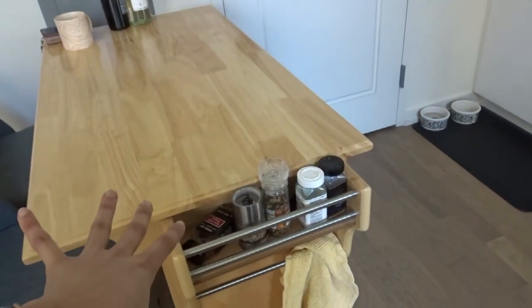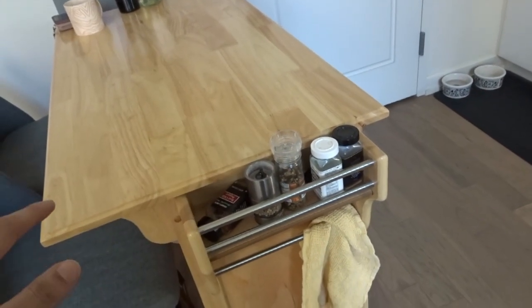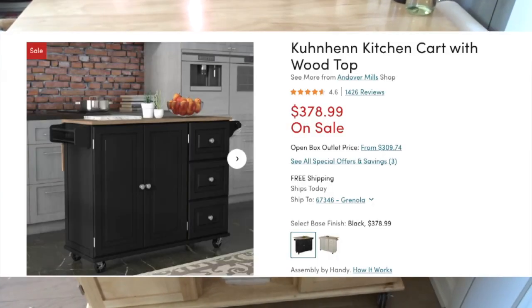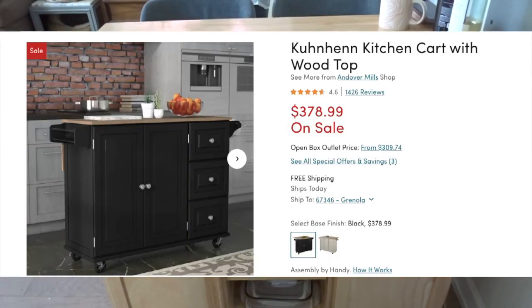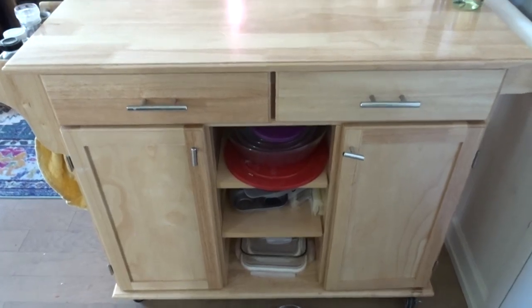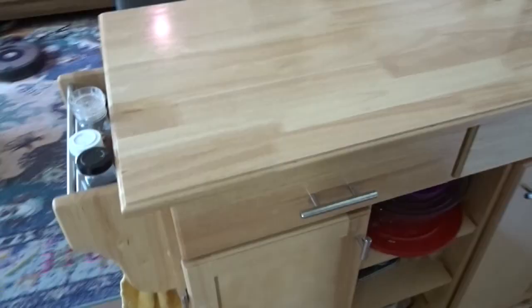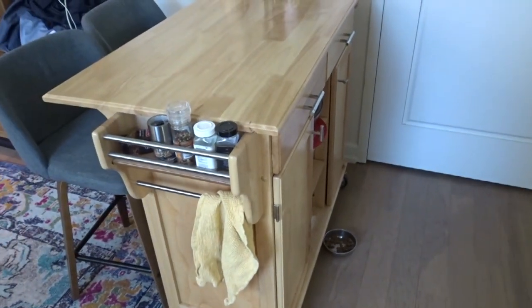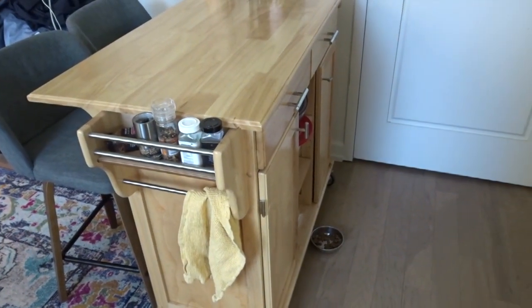This is a crucial piece in our apartment — I honestly don't know what I would do without it. One of these, if you bought it new, costs roughly $300. You can get some that are a little less expensive and don't have all the bells and whistles, but this exact one would be somewhere around $300. However, I got this used, completely built, for $100.